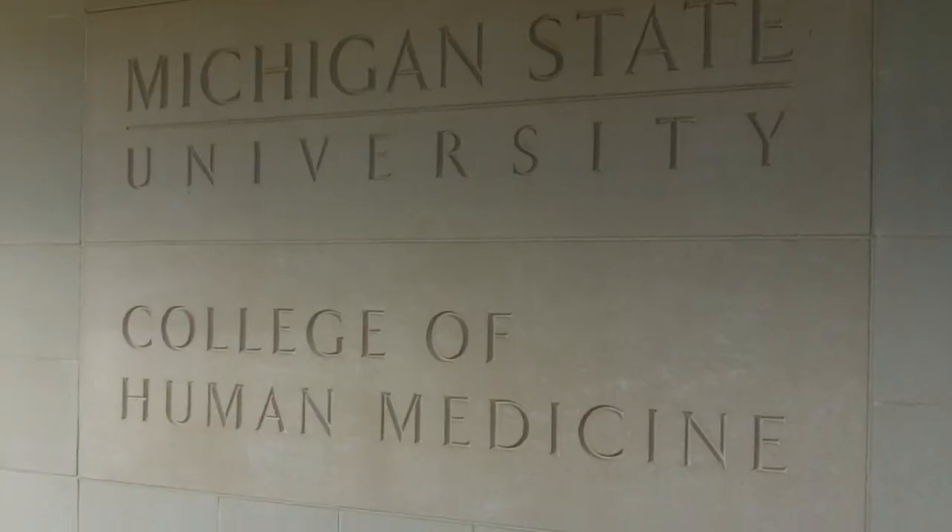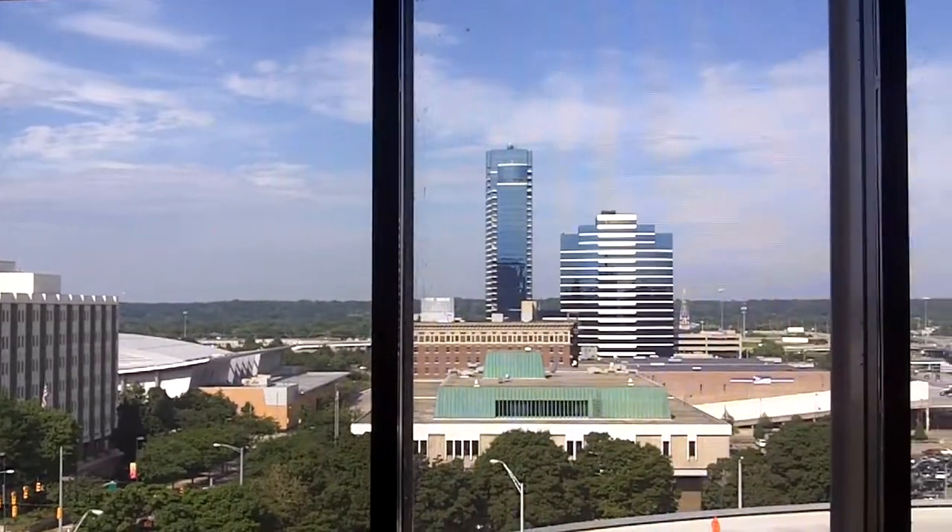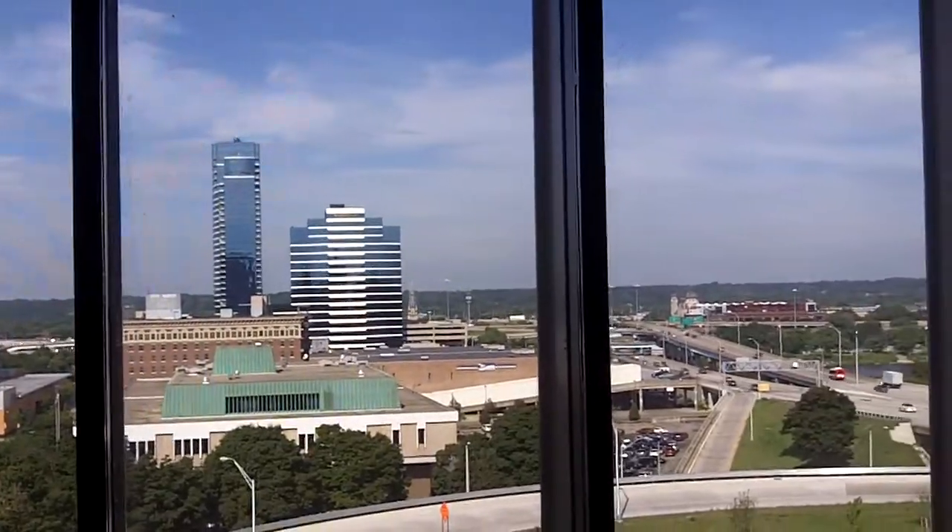I like to think about it as an 'and.' We had to have a great student building and we had to have something that was environmentally sustainable. This was the largest off-campus project Michigan State has developed to date.